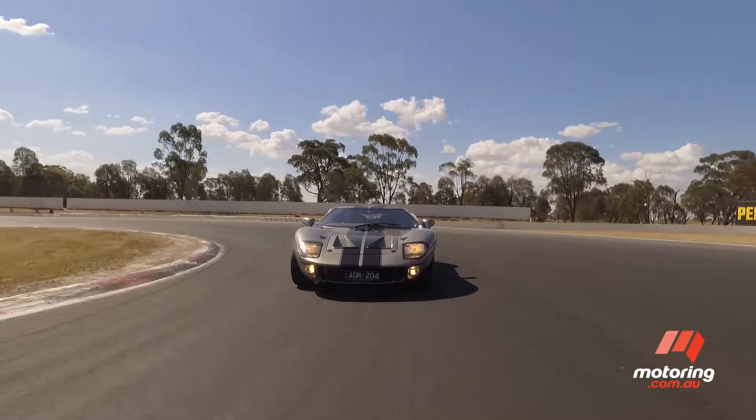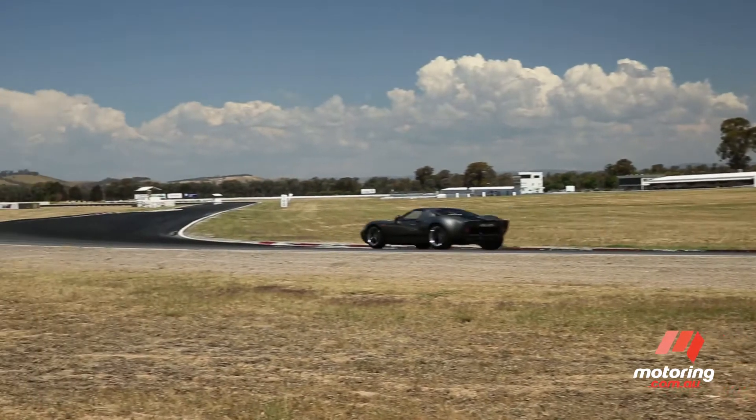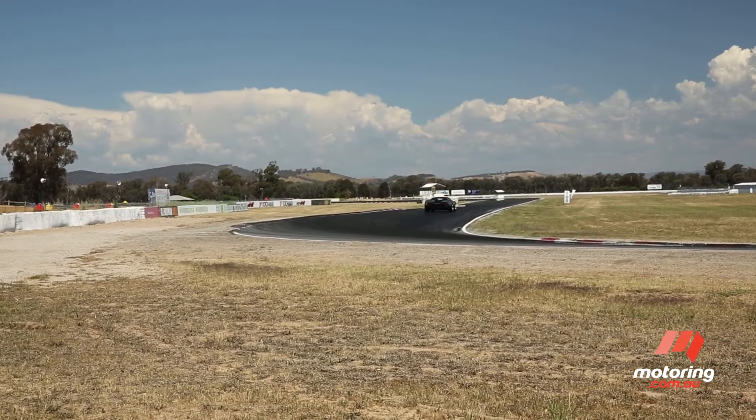We've been trying to get Bathurst winner Luke Yildon into this car for months to see just what it will do. So take it away, Luke.